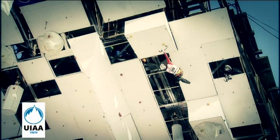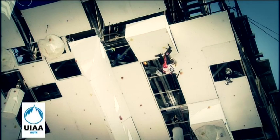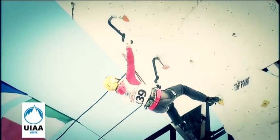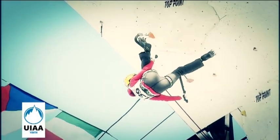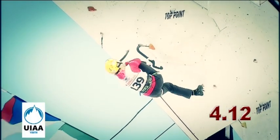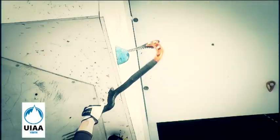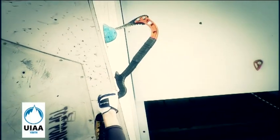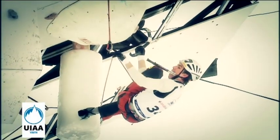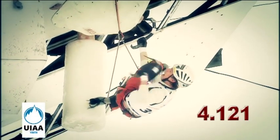Scoring: The first priority is the number of clipped protection points, counted as hole points. Thereafter, the hold that was taken by the competitor is counted, but contributes a lesser amount than the protection point. For example, the fourth protection point was clipped and 12 holds were fully weighted — the score is 4.12. Holds are counted as climbed if the competitor takes the ice tools out from the previous hold. If the competitor touched the working edge of the next hold, they gain an additional 0.001, so the score in the protocol will be 4.121.